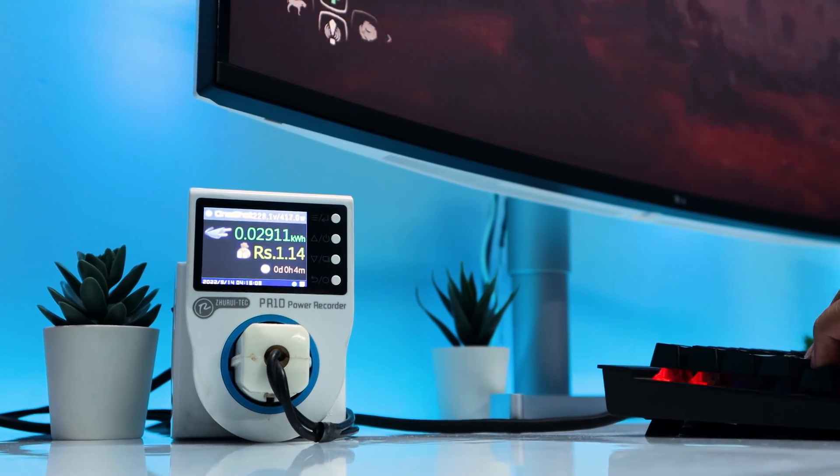Hi everyone, this is me, the guy that does everything, and welcome back to another interesting video. So, over the past few days, I worked on a video about gaming computer power consumption, and the result of the testing was very interesting. I'm pretty sure that the result will clear up a lot of people's misconceptions.